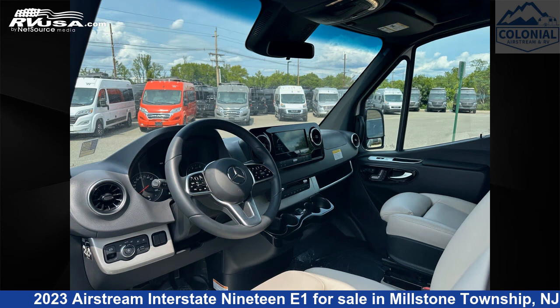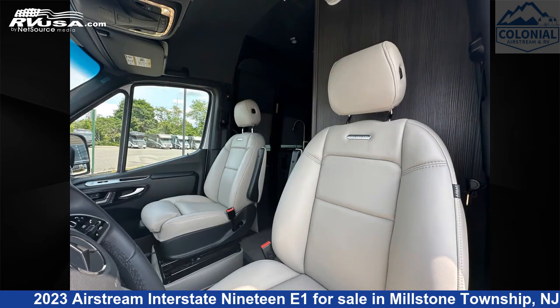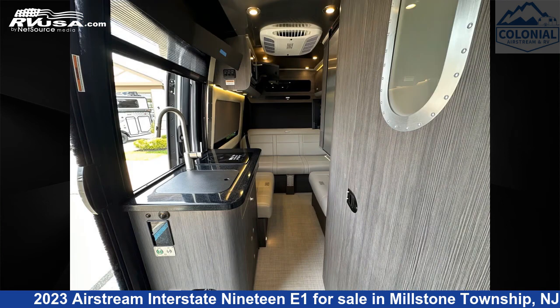This new Airstream is 19 feet 5 inches in length and features a modern greige interior. It sleeps 3 and includes a CO detector, smoke detector, air conditioning, stove top burner, awning, skylight, microwave, water heater, refrigerator, external shower, and 18 gallons fresh water capacity.